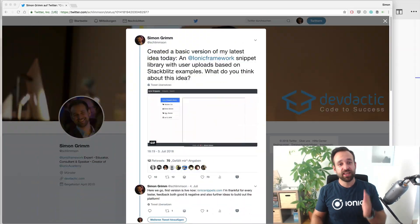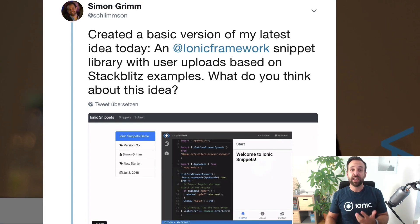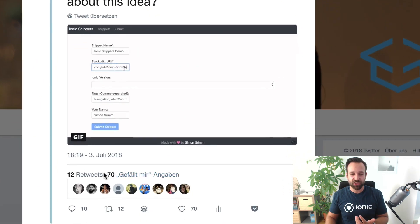Step number four was seeing if somebody would actually be interested in the project, so I asked the Twitter community. Based on a little image I made showing the concept, 70 people liked it and 12 retweeted the idea. That was the whole validation for me, and it fueled my ambition to develop the most basic version of the app as fast as possible and get it out so people could use it and give feedback.